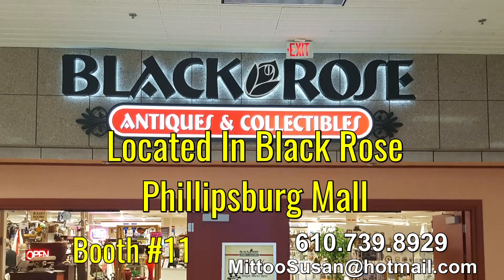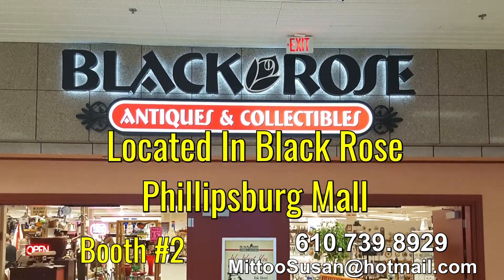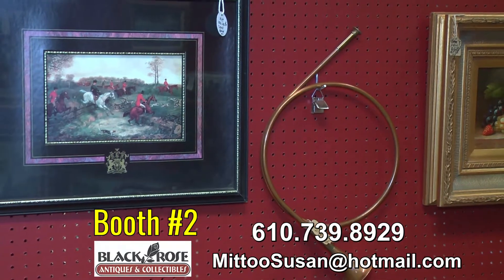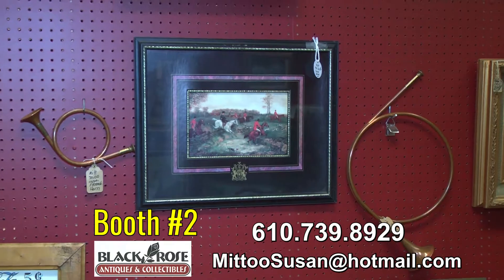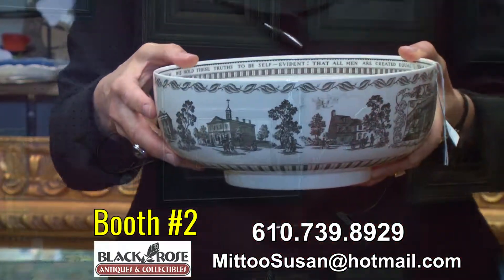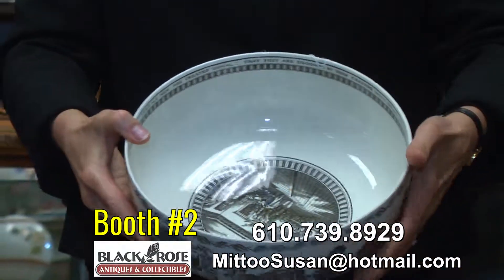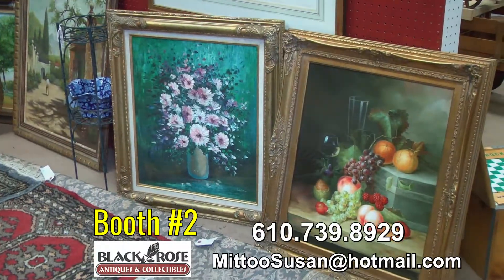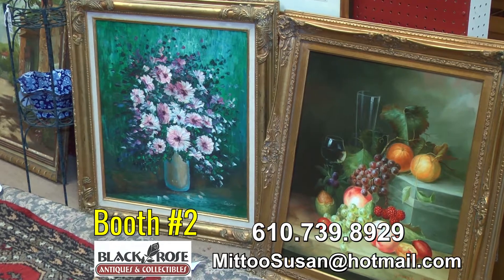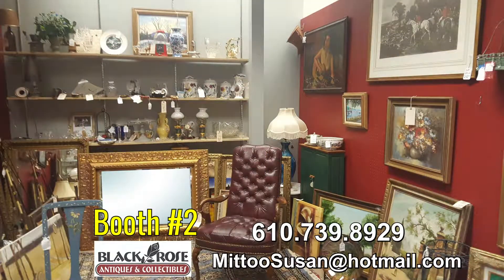Tell us a little bit about the other stuff you have over in booth number two. In booth number two, I also deal with glassware, artwork, and other interesting pieces. I have a pair of French horns and three hunting pitchers, plus a plate and a bowl — that's the signing of the Declaration of Independence. I have quite a few art pieces: still lifes with fruit, still life with a dark background, and beautiful gold frames. And there is a large gold mirror back there too that looks like brand new but is actually about 50 years old.